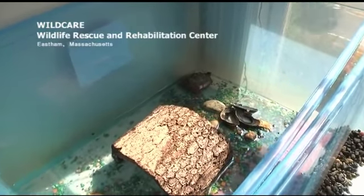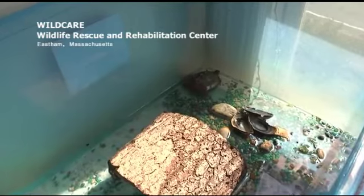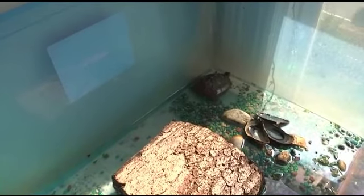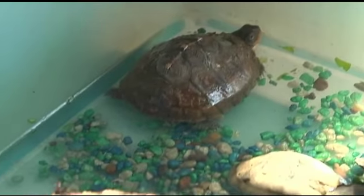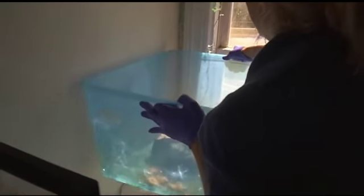Here we are at Wildcare. Wildcare is an emergency wildlife hospital that serves Cape Cod and the islands, and the hatchling turtle that you're watching today has been here for over a year. She is just one of thousands of wild creatures whom we deal with on a yearly basis.